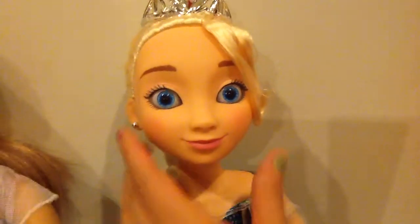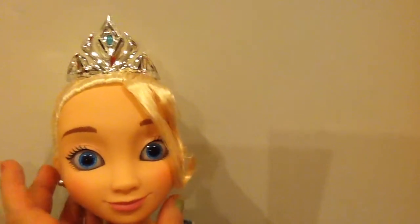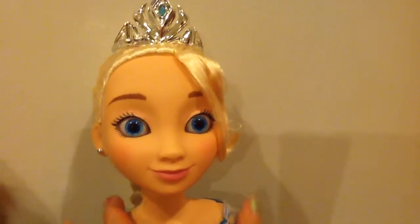Elsa's face mold does not have those features. So she's really, really beautiful. I love her hair, and she's wearing a crown because she is the snow princess. I'm going to go ahead and turn her around so I can show you the hair. And she does have earrings, which most American Girl dolls do not come with earrings.